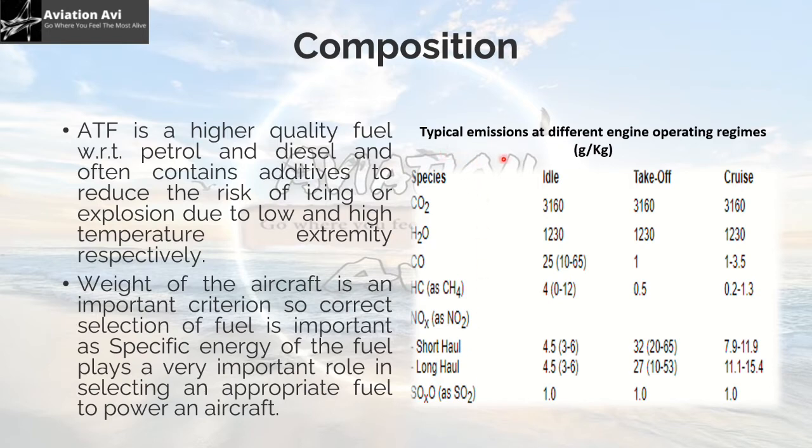This table shows typical emissions at different engine operating regimes — idle time, takeoff time, and cruise time — measured in grams per kilogram. CO2 emission is about 3,160 grams per kg. When the engine is at idle, and at takeoff time this composition or output is the same, and same for cruise also.